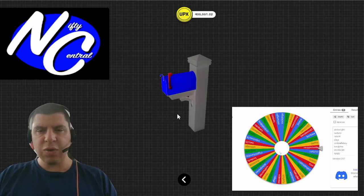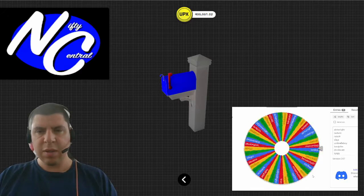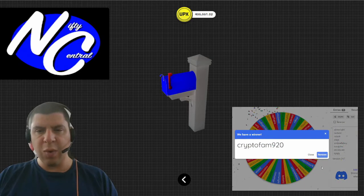Next, we have Nifty Central giving away this mailbox, and the winner is CryptoFam920. Congratulations.